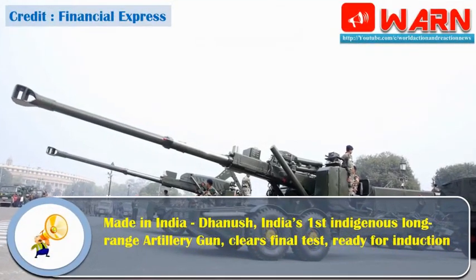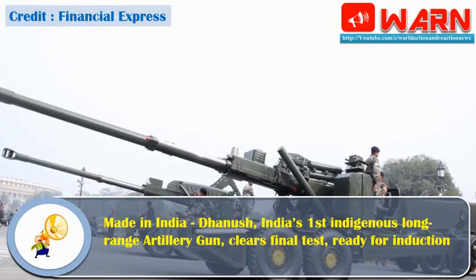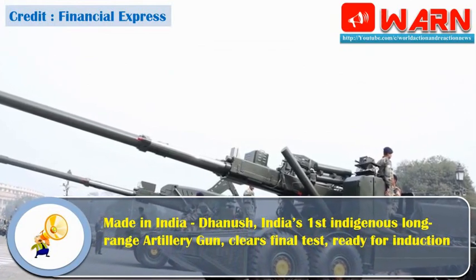Made in India, Danish — India's first indigenous long-range artillery gun — clears final test, ready for induction.